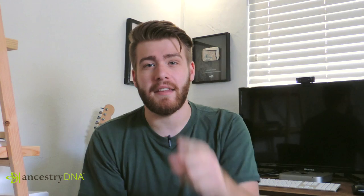Before we get into my results I want to give one more big thanks to AncestryDNA for sponsoring this video. If you're interested in checking out their service, go to Ancestry.com/builds and you get 10% off your purchase.